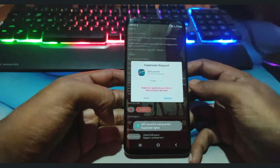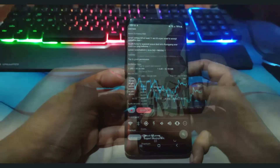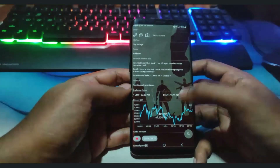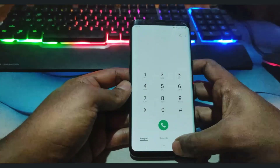AIO Launcher also features notifications and player controls for music or podcast playback. Customization options include themes, widgets, icon packs, and layout customization. It has a universal search bar and voice search. Performance and optimization is lightweight, fast, and uses low resources.